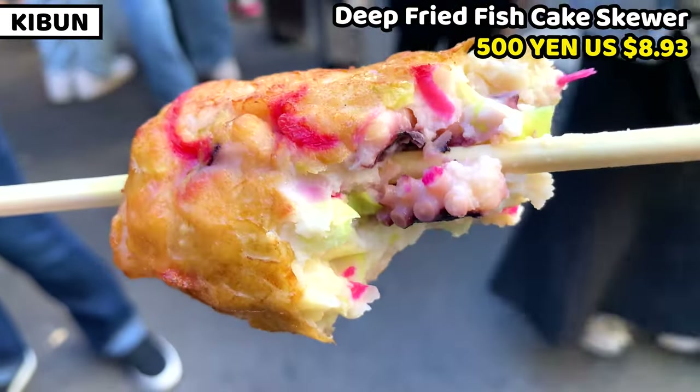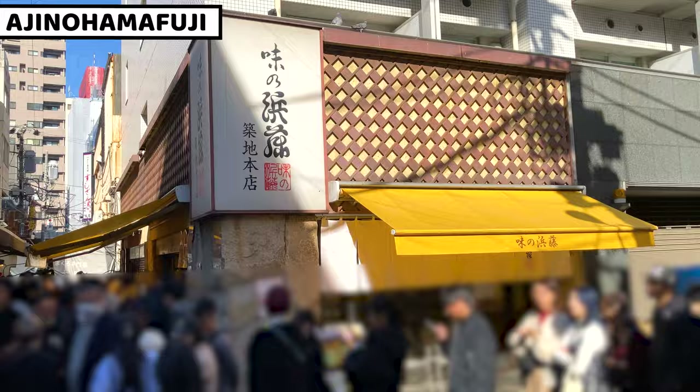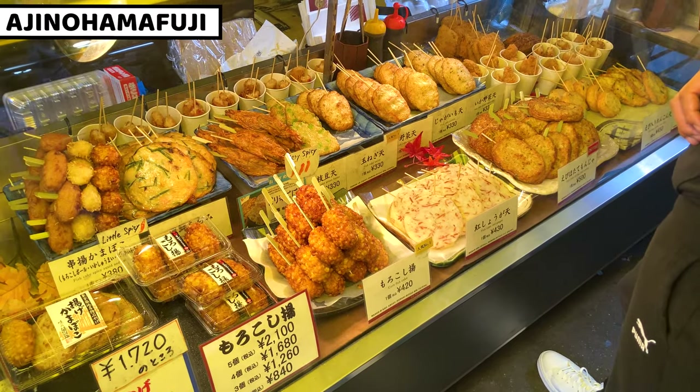There's one more deep fried fish cake shop in front of Kibun, called Aji no Hamakuchi. We can have tasty fish cake there too.